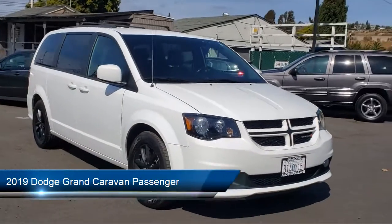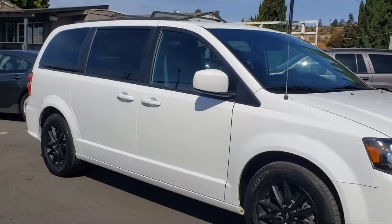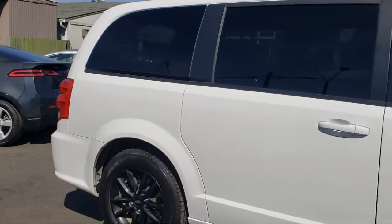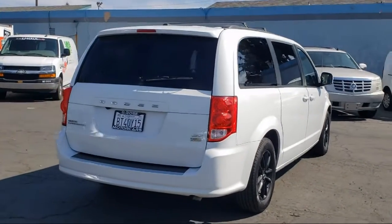It comes equipped with navigation, rear DVD entertainment center, alloy wheels, Sirius XM satellite radio, leather interior, power sliding doors, heated seats, and Bluetooth smartphone integration, and has less than 55,000 miles on the odometer.